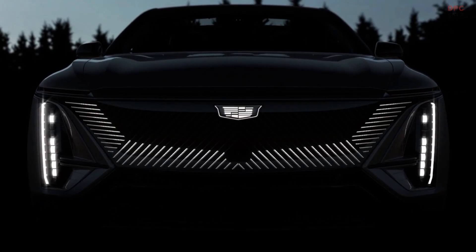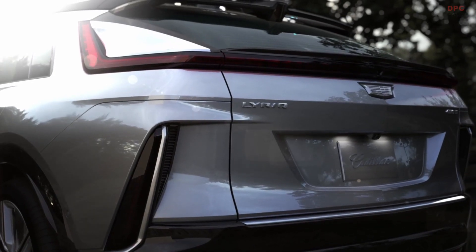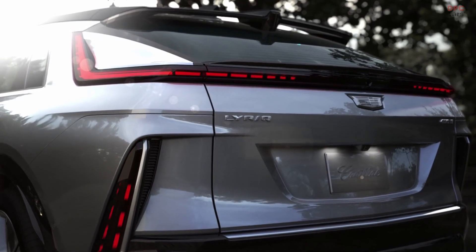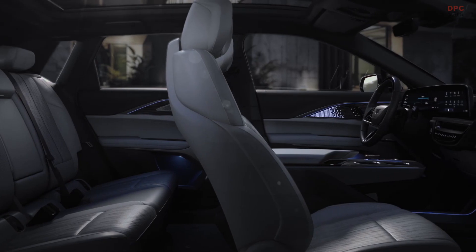The Lyric paves the way for Cadillac's all-electric future. The challenge we had was how do we keep moving forward and how do we take Cadillac into a new direction where people see it as still a Cadillac but very much a future-forward vision for Cadillac.